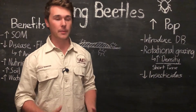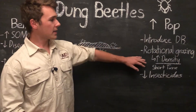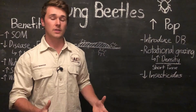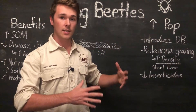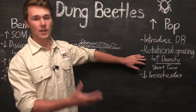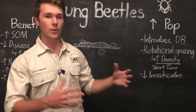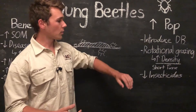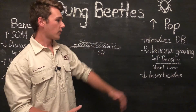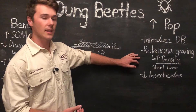One way to promote their population is by implementing rotational grazing. It's best to have a high stocking density over a short period of time in your paddocks. This concentrates the manure in the paddock before the cattle move along, and it also gives the dung beetles a lot of time to decompose all that manure before the cows come back around. We also want a high resting time between grazings, which will give the dung beetles a lot of feed and support a larger population.